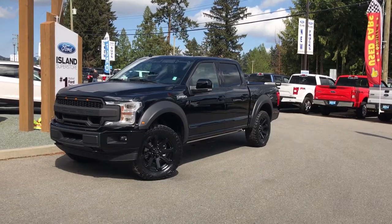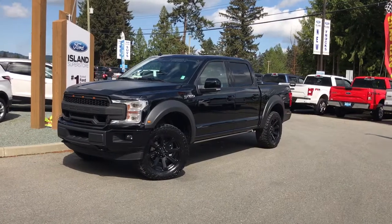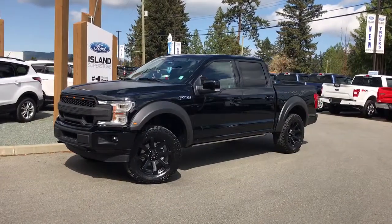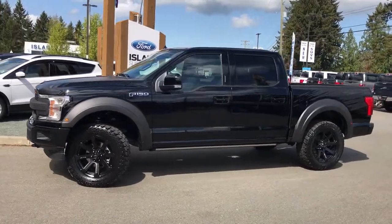Thanks for joining us today at Island Ford Superstore, located on North Cross Road in Duncan, BC, off the Trans-Canada Highway. We're in the Cowichin Valley on Vancouver Island. Today we're looking at a 2018 F-150 Roush in shadow black with black leather interior.